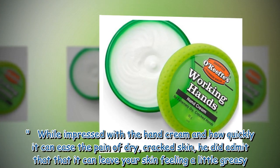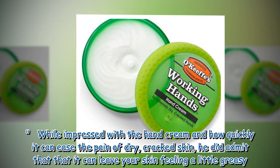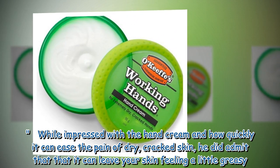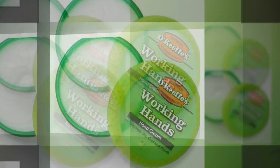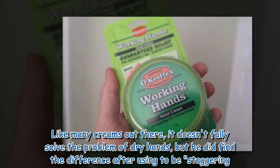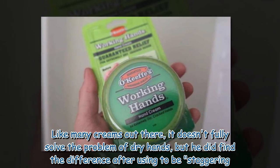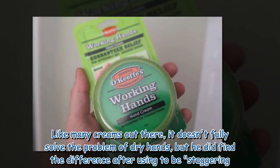While impressed with the hand cream and how quickly it can ease the pain of dry, cracked skin, he did admit that it can leave your skin feeling a little greasy. Like many creams out there, it doesn't fully solve the problem of dry hands, but he did find the difference after using it to be staggering.